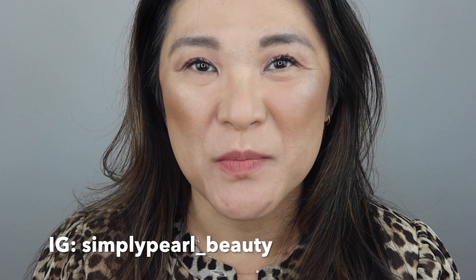Hi, this is Pearl and welcome to my channel. Can I get a whoop whoop? I reached 1,000 subscribers.